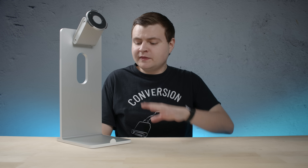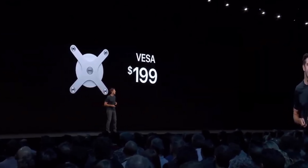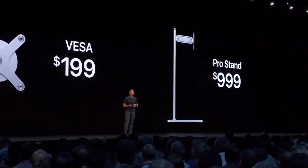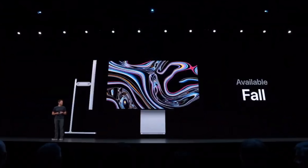I just want to remind everyone, this is the stand that was priced so unexpectedly that there was a stir in the audience when it was announced. The VESA mount adapter will be $199 and the Pro Stand $999, and like the Mac Pro, they'll all be available in the fall. So now let's dive into some of the creative uses you can actually use this thing for if you can't afford the display itself.